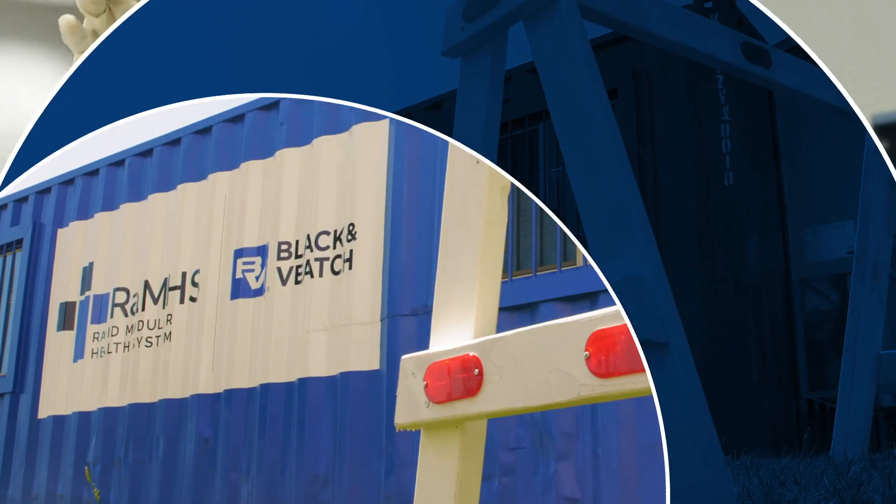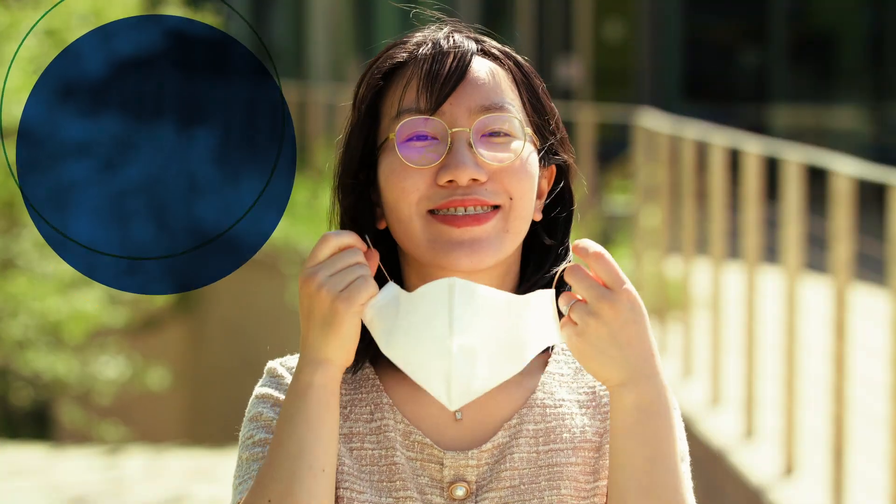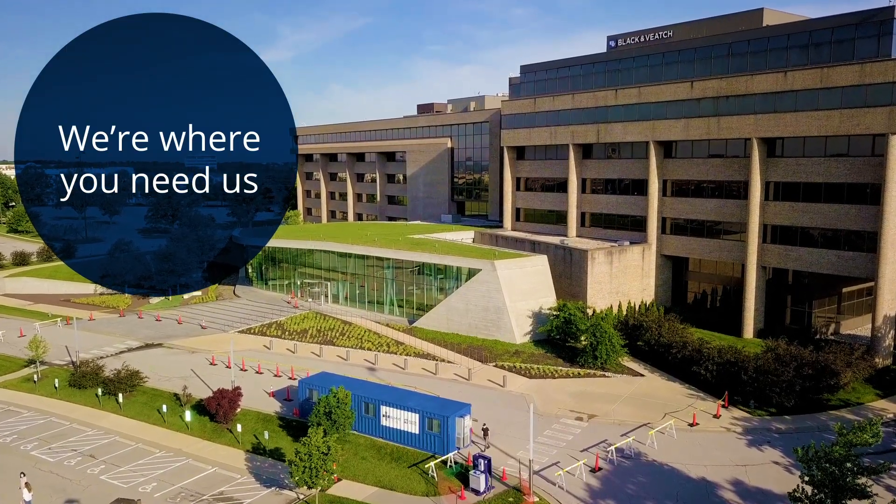Your business hasn't stopped. You can trust the Black & Veatch Rapid Modular Health System to keep your business moving. We should know — we're using RAMS to reopen our own world headquarters.